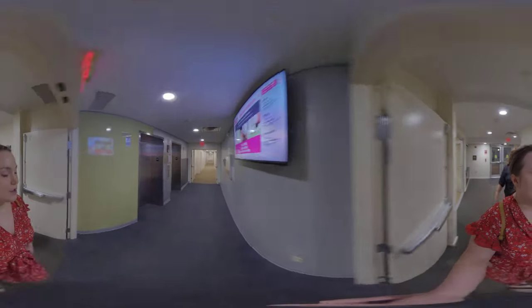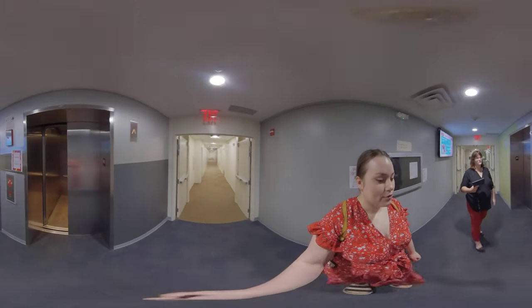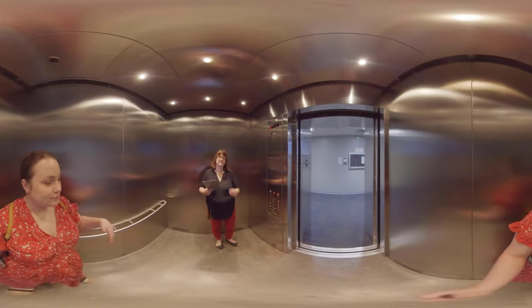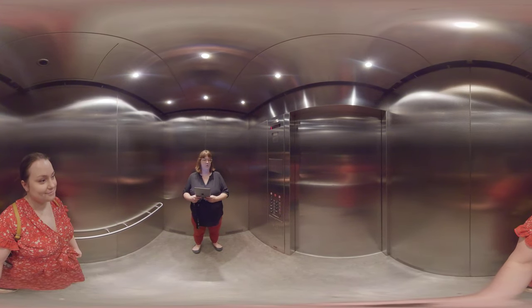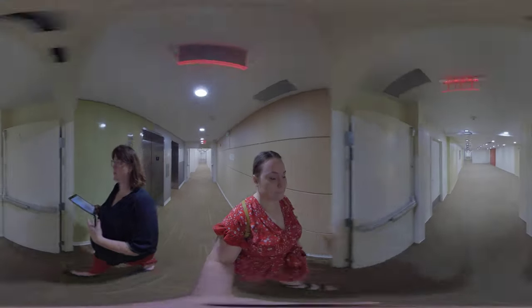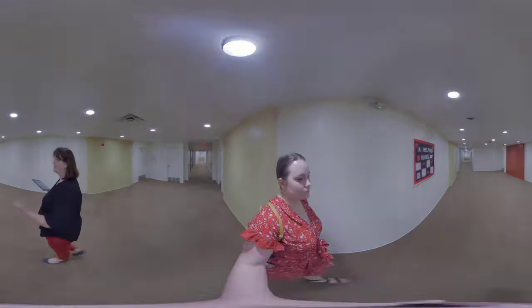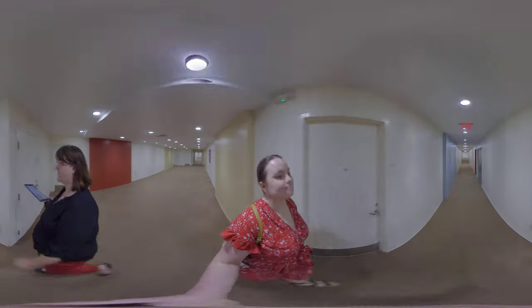Busby Hall has six floors and there is an elevator. We're going up to the second floor to see a sample four-bed two-bath apartment. Busby, like Rooker, Vandiver, and the Quarter, has two-, three-, and four-bedroom apartments — by far the four-bedroom is the most common. Some of those apartments are expanded apartments, which is what we're going to show you. Expanded means that some rooms in that apartment are double occupancy and some are single occupancy.